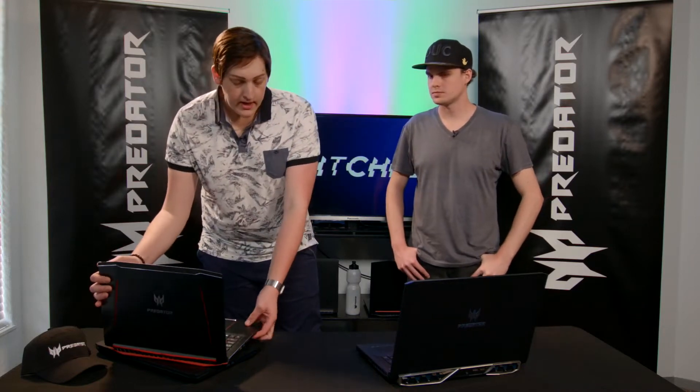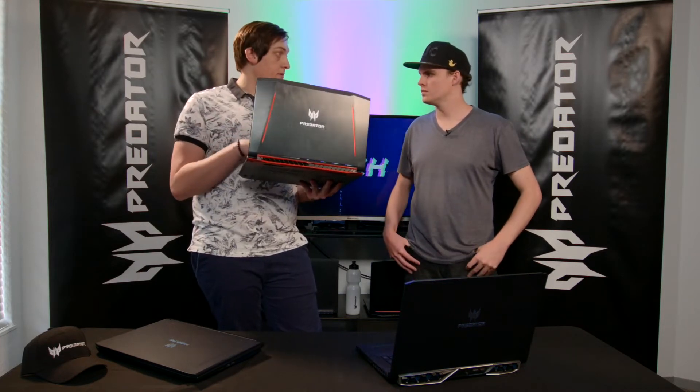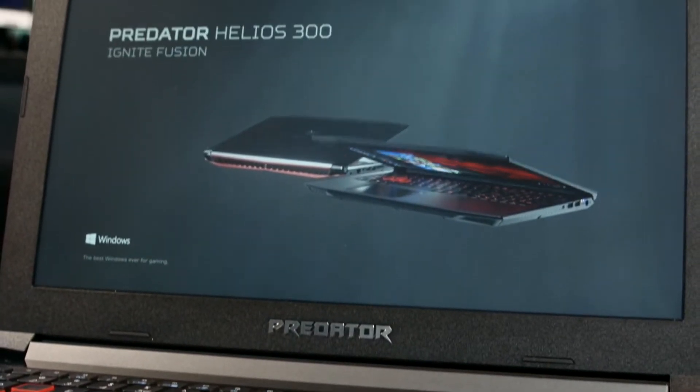The Helios 300 has got a 60 hertz display. There is a 144 hertz limited edition model, but we didn't get it in SA — though you could look at importing it. It's also got a GTX 1060, which is a good entry point for a gaming laptop. And considering this is only 16,999, it makes for a fantastic purchase.